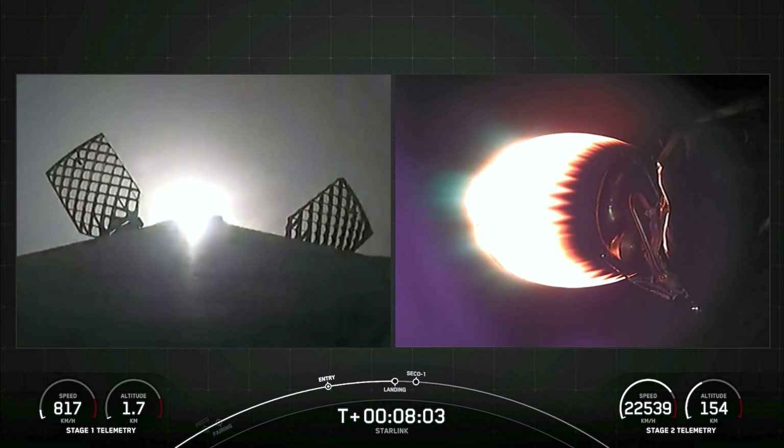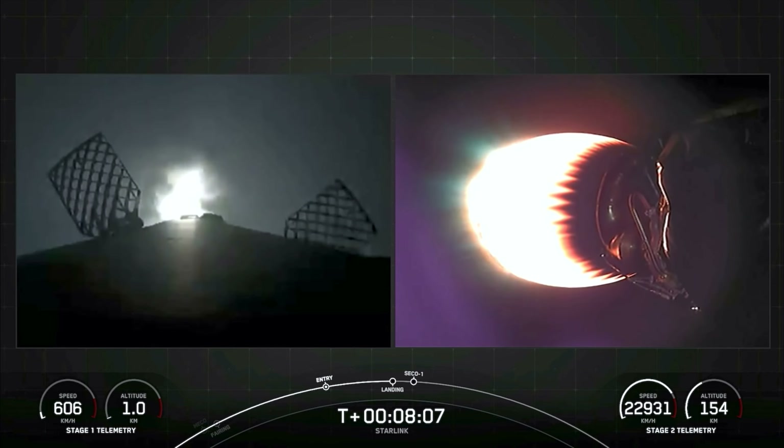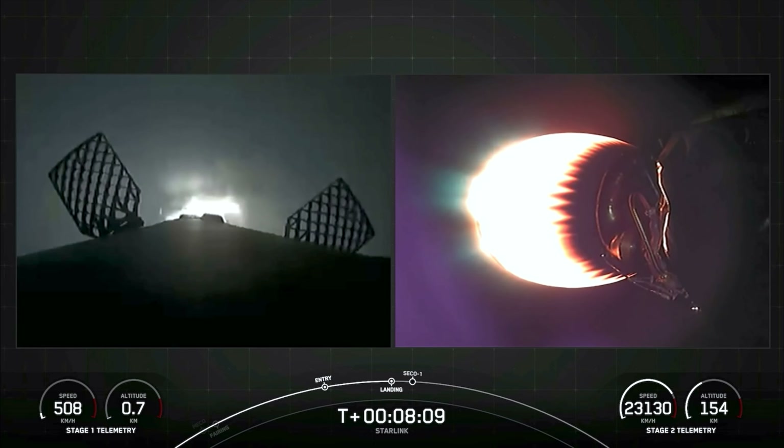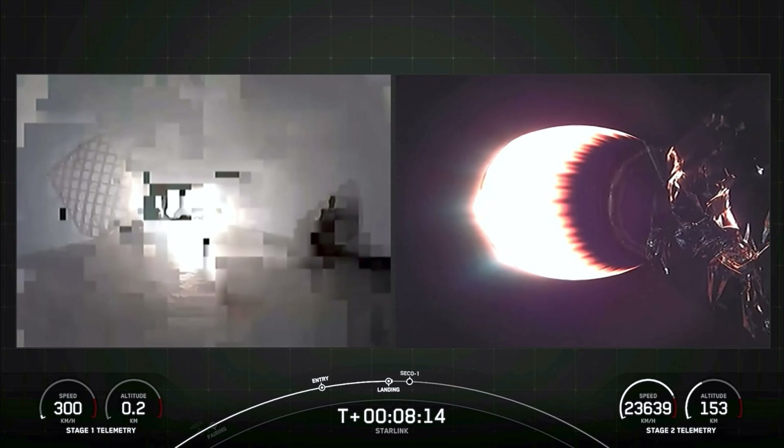Stage 1 landing burn. Confirmation that the Stage 1 landing burn has started in preparation for touchdown on our drone ship, A Shortfall of Gravitas. Keep an eye out for the landing legs that are scheduled to deploy just moments before landing.